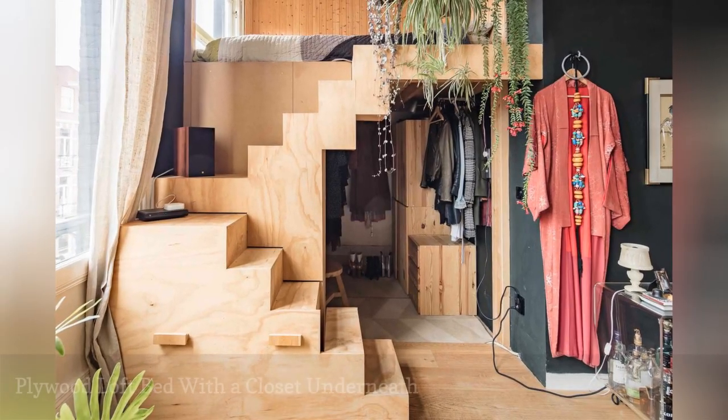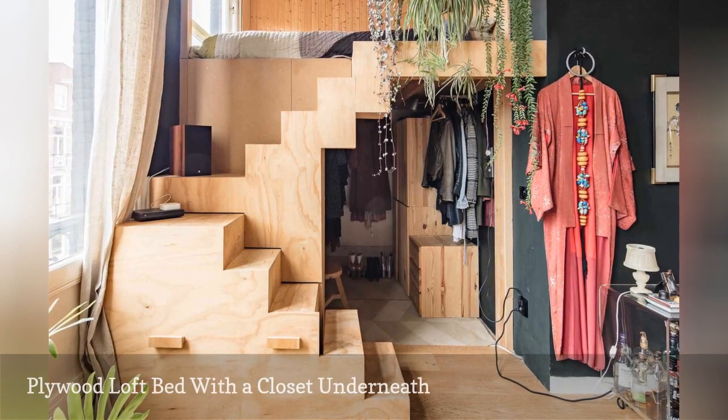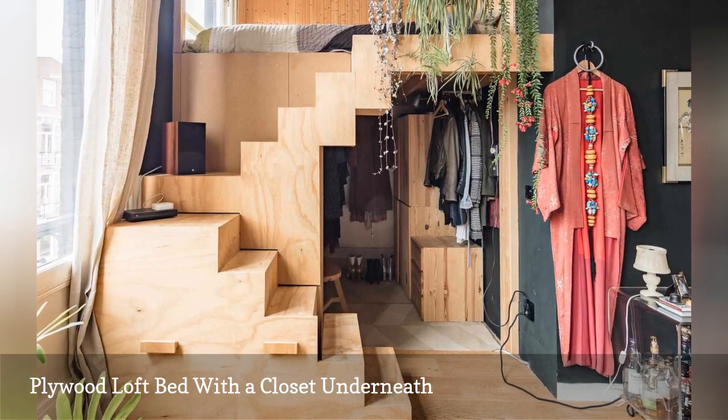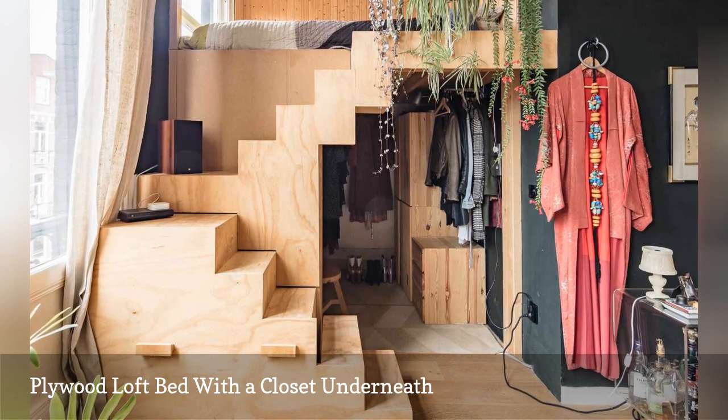The boho bedroom in this Dutch apartment is a plywood loft bed. The groovy creation features a room furnished with a mattress where you can fully stand up, and an enormous walk-in closet tricked out with storage solutions from IKEA's Ivar series — four wall cabinets and a three-drawer chest.